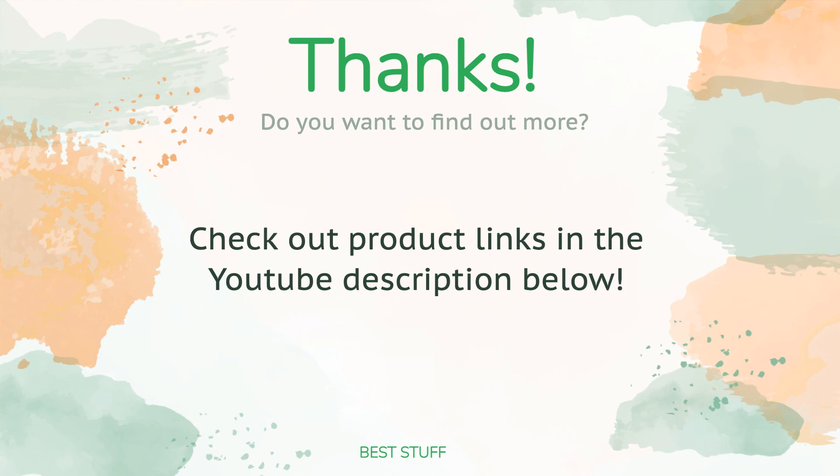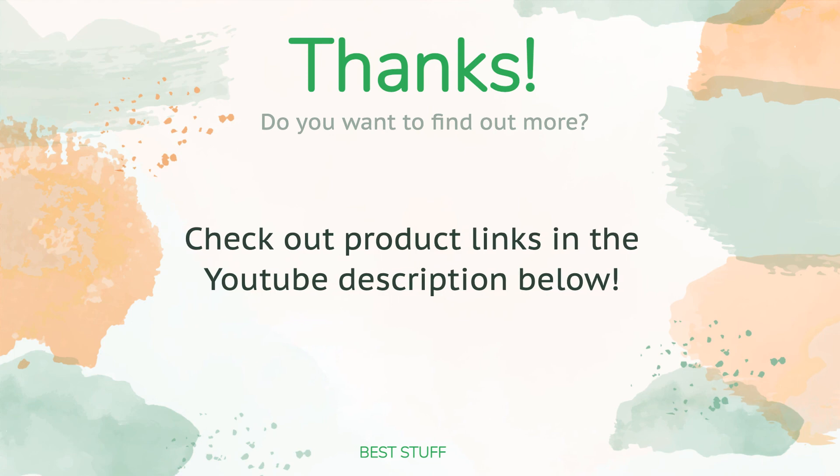Thanks for watching, and we hope you liked it. As always, all the links for the products will be in the description below, so if you want to find the best prices and more information, be sure to check them out.